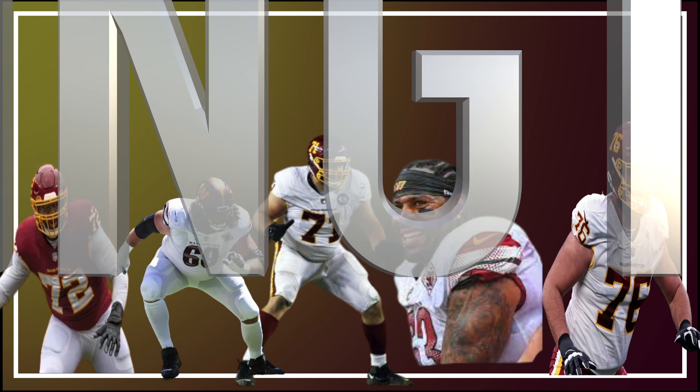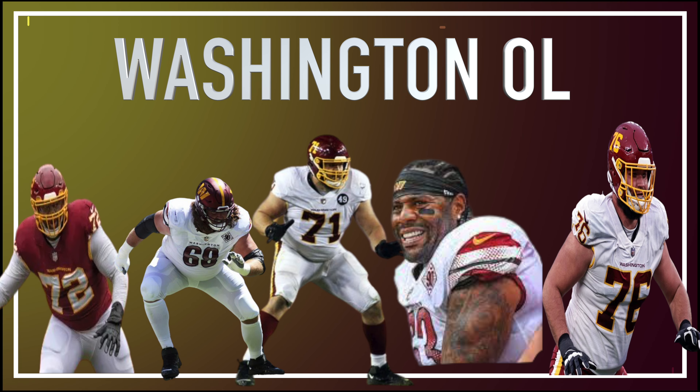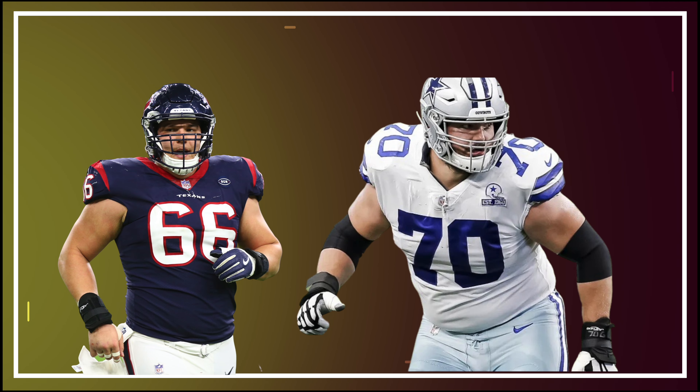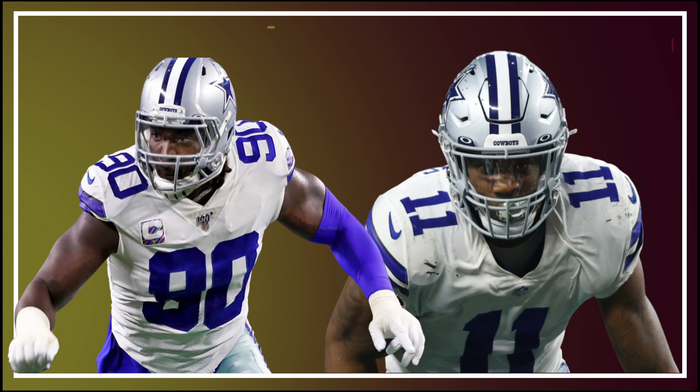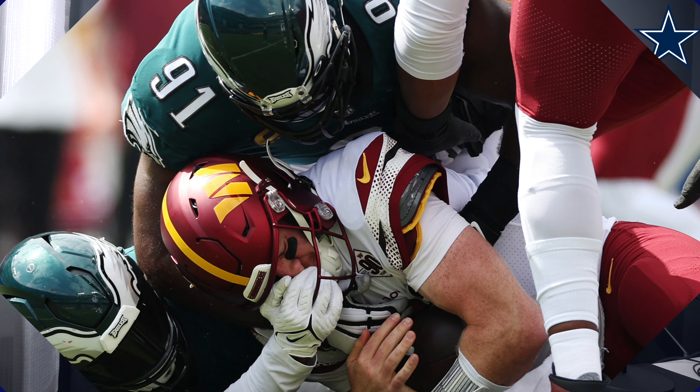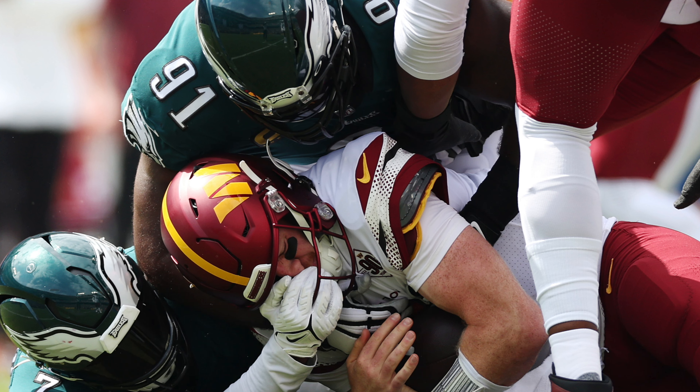This offensive line gave up nine sacks last week and had Wentz rattled all game. With their center being injured, they'll insert Nick Martin — a former second-round pick and the brother of our right guard Zach Martin — into the lineup, but it won't be enough to stop our front seven, who are true headhunters. This offensive line is giving up sacks from both the edge and the interior, and we all know interior pressure is one of the hardest things to get around because those players are coming straight at you.